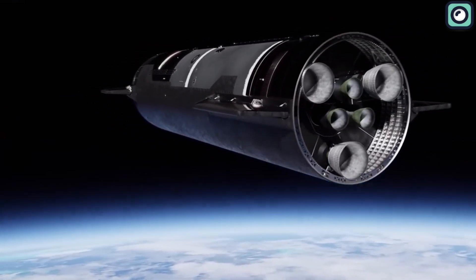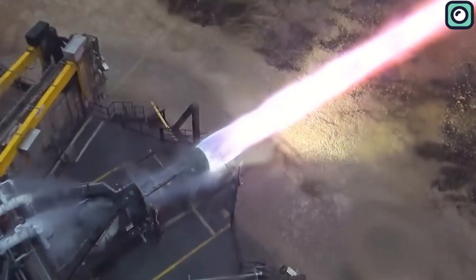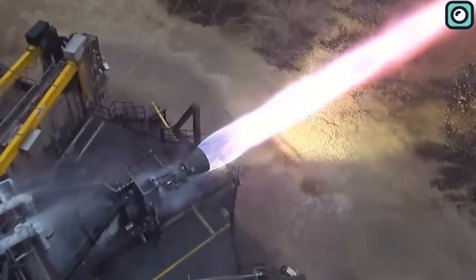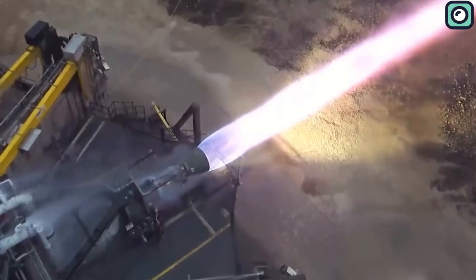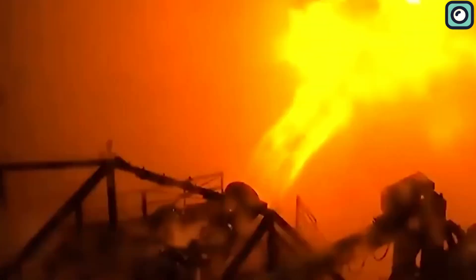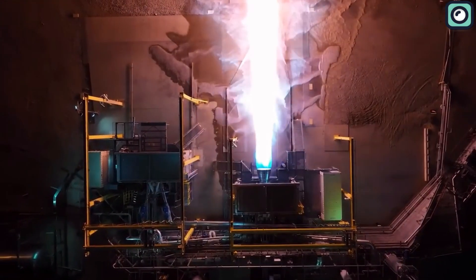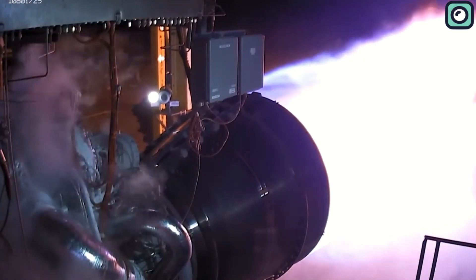The Raptor 3 engine was put through rigorous tests and proved itself beyond all expectations. The test footage revealed an awe-inspiring spectacle as the Raptor 3 demonstrated its power. Musk revealed on Twitter that the Raptor 3 generated an incredible thrust force of approximately 269 tons and operated at a chamber pressure of 350 bars, an astonishing figure that outperforms many well-known rocket engines.